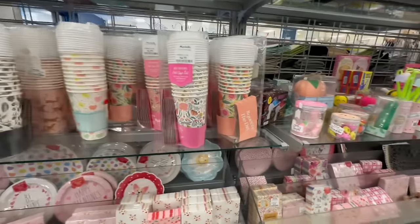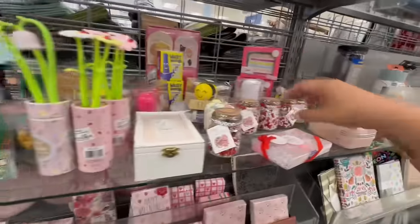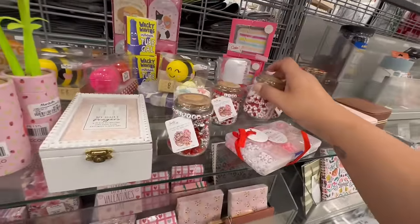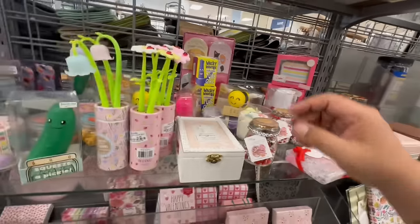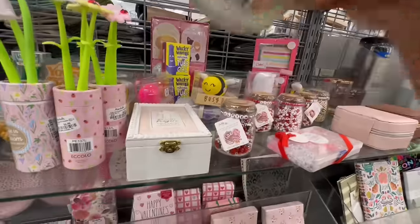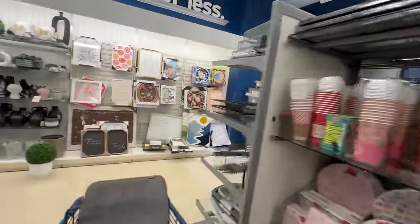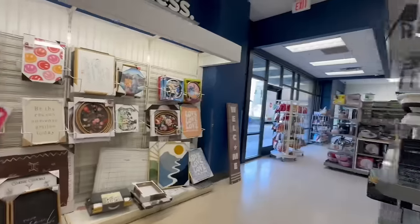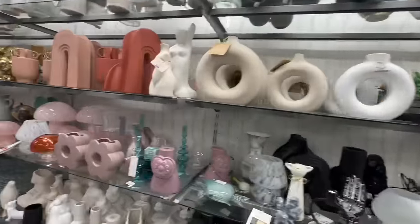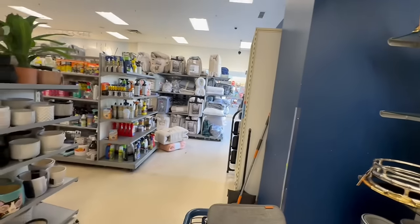Let's see what else they have — little desk accessories, little beads for friendship bracelets. Oh what's this — a little Happy Birthday candle! It smells like vanilla. Alright let me go find some goodies and I'll bring you guys right back.